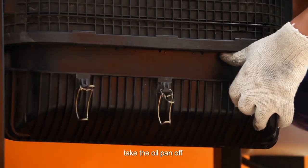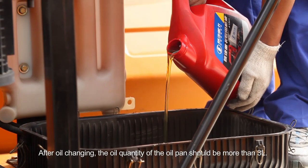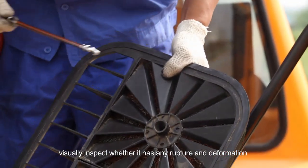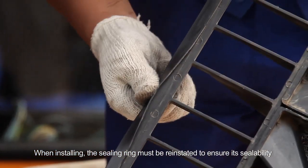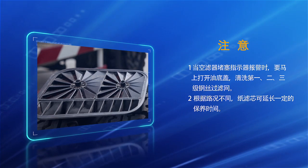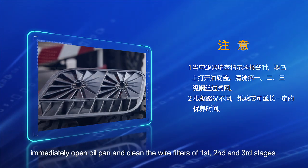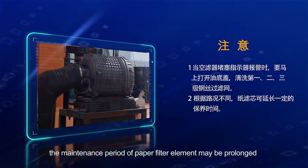Maintenance of oil bath air filter: open the lock catch of oil pan, take the oil pan off before running, add the same used oil as engine oil for 3 liters. After oil changing, the oil quantity should be more than 3 liters. Take out the wire filter and inspect for rupture and deformation. The sealing ring must be reinstated to ensure sealability. If air filter clog indicator warns, immediately open the oil pan and clean the wire filters of the first, second, and third stages. According to traffic conditions, the maintenance period of paper filter elements may be prolonged.